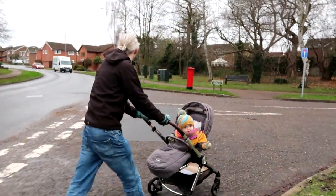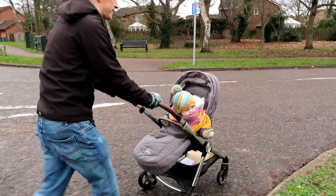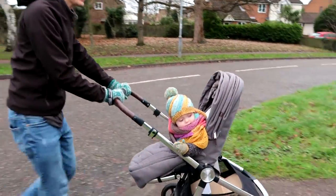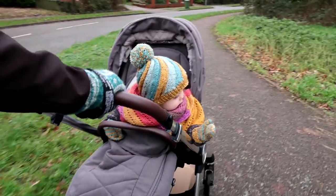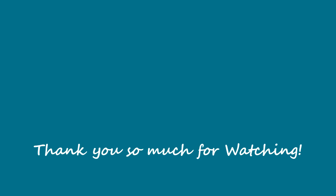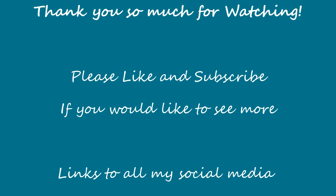Thank you so much for watching. Don't forget to like and subscribe if you'd like to see more and I shall see you in the next video. Bye!